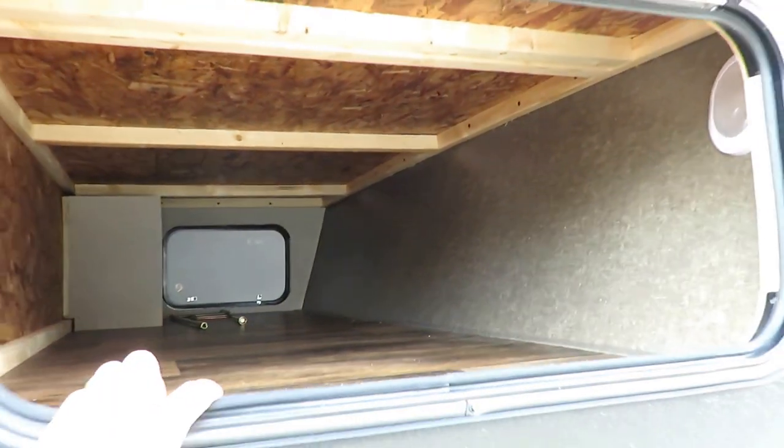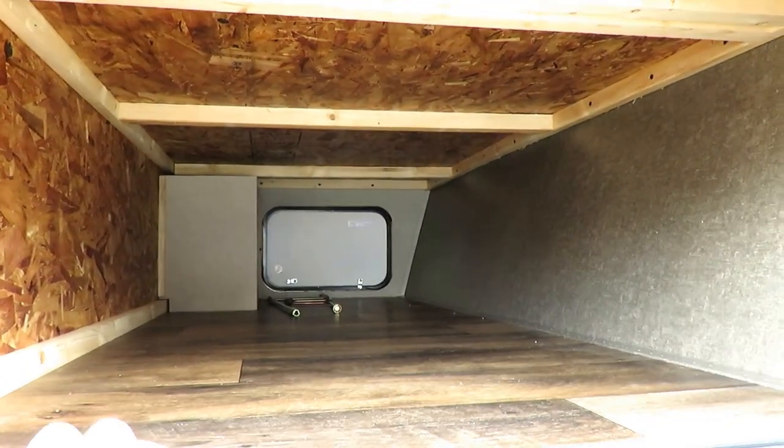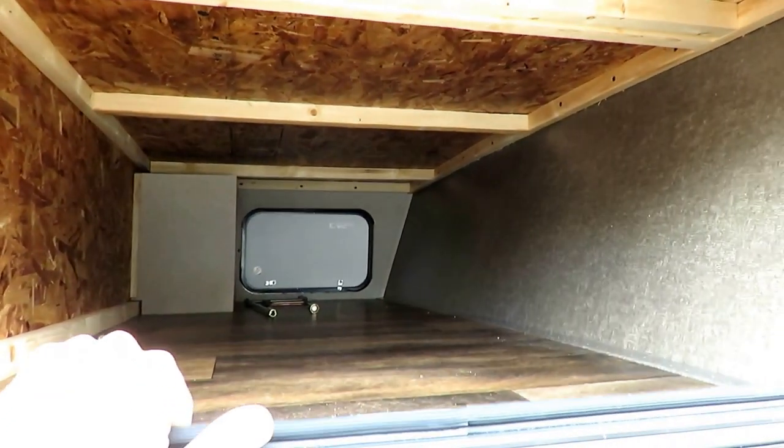Big front baggage compartment, and I like that they use these big 30-inch wide baggage doors so you can actually stuff some real baggage or chairs down here — some folding chairs and whatnot. Even on the exterior they're using LED lights, which is a nice touch.